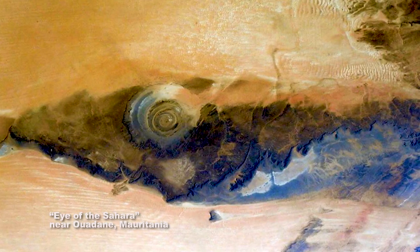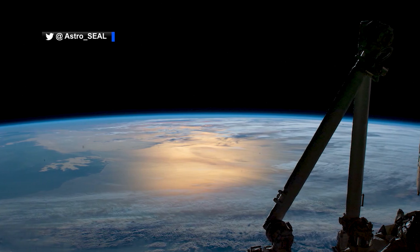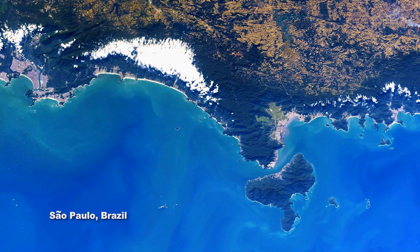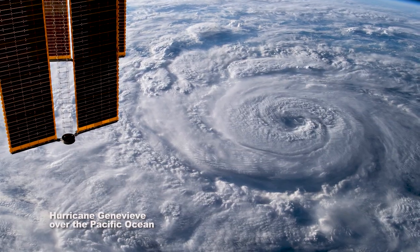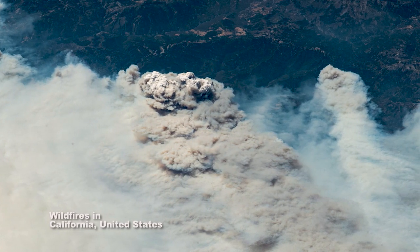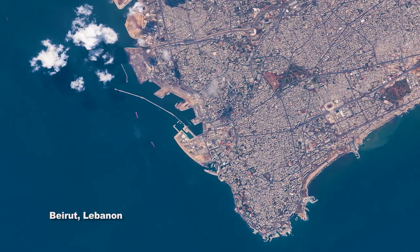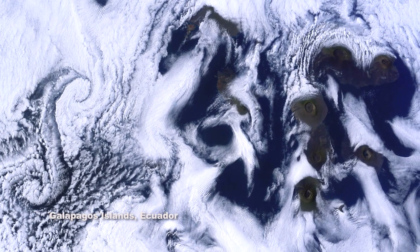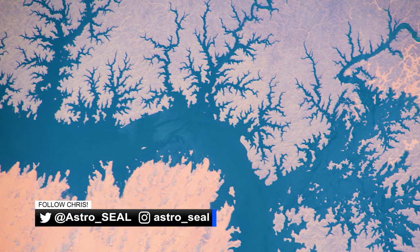Have you been following NASA astronaut Chris Cassidy on Twitter? You really should. The ISS commander has been busy on his social media account, at Astro underscore seal, sending down breathtaking images and heartfelt messages of various events happening on our planet from his vantage point in orbit. The power of hurricanes Laura and Genevieve, the devastation of fires in California and the Amazon, and the tragic explosion in Beirut are some of his recent postings. Chris also captures Earth's awe and beauty with amazing views of our planet.